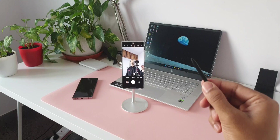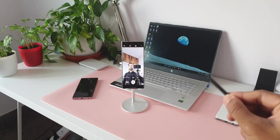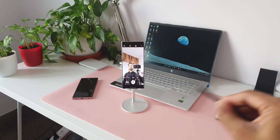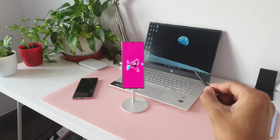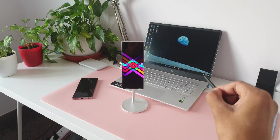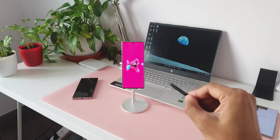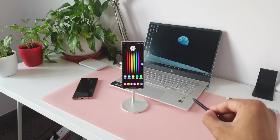The S Pen is certainly a very useful tool. I do use it on the S22 Ultra, but not so often. I generally use it to edit images or Excel sheets and click photos using Air Actions, but I don't use it to jot down notes since I prefer the keyboard for quick notes. If you're into the S Pen, the possibilities are endless. I'll be making a dedicated video on S Pen features, so stay tuned and subscribe to the channel.